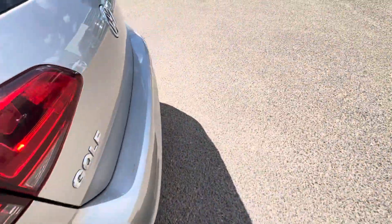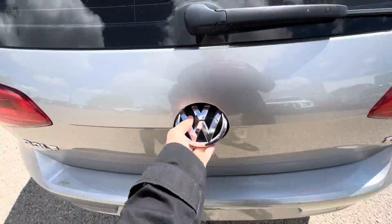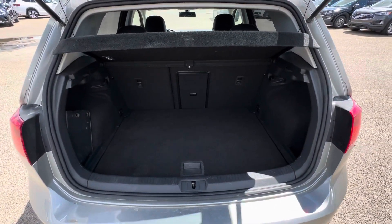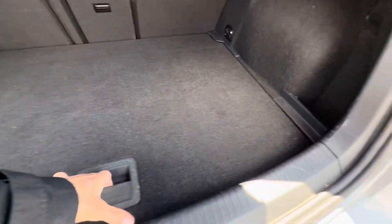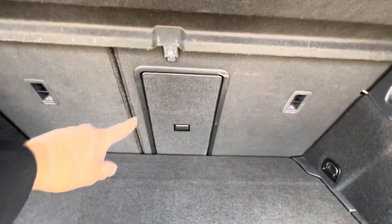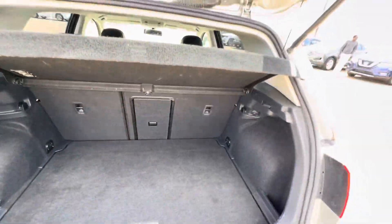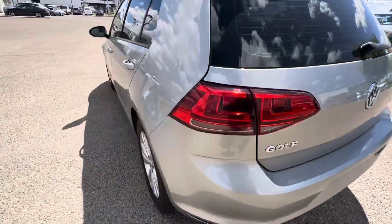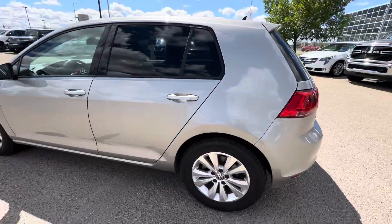Let me show you what the trunk looks like. Open up the trunk just like that — this is all the storage space you get with the vehicle. Also got a spare tire and a jack in here. There's a ski entry for your skates, hockey sticks, really anything you have — golf clubs that you can easily squeeze through.